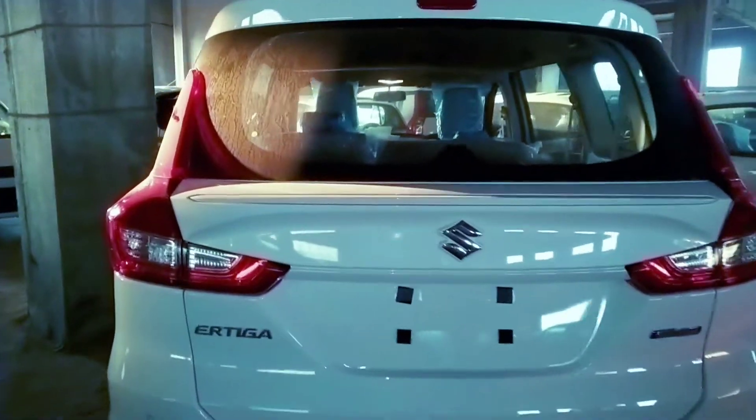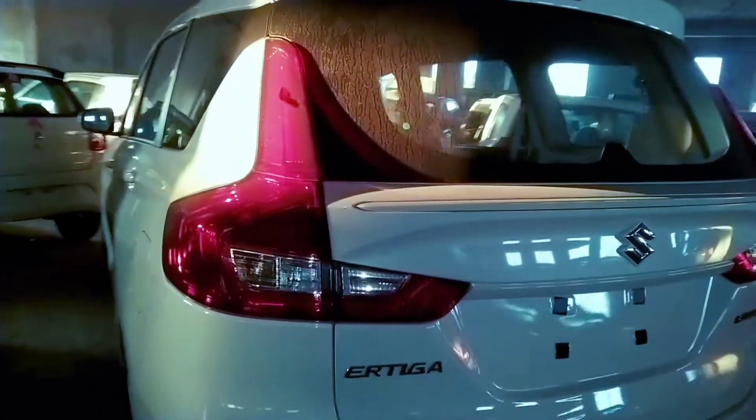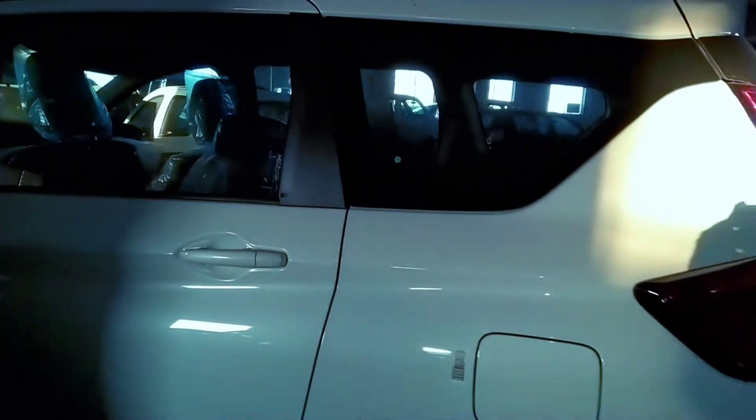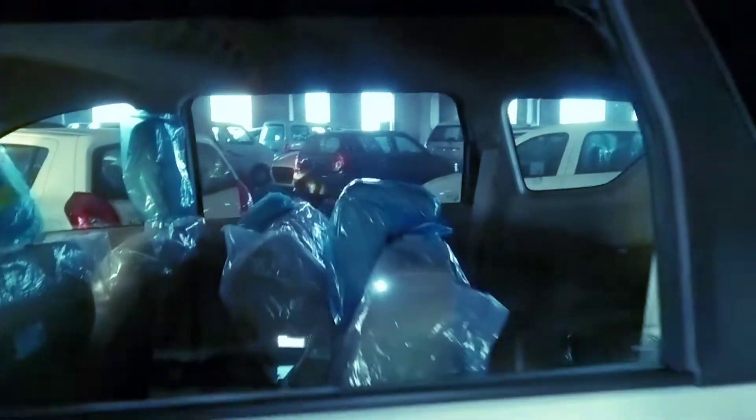Friends, you can see the latest model. This model is very latest. There are 4 variants: the first one is LXI, the second one is VXI, the third one is ZXI, and the fourth one is ZXI Plus.